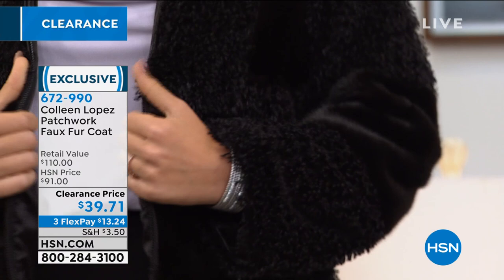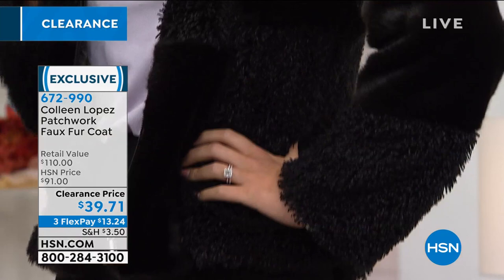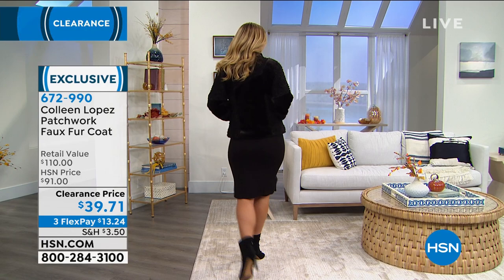And Randy, I have to say it again — just like the moto jacket we had at the top of the hour, it's not often when you can buy something on clearance and actually wear it right now. Usually clearance they're clearing out spring and summer attire. But this is something you can wear now in the fall and then carry it on into the winter.